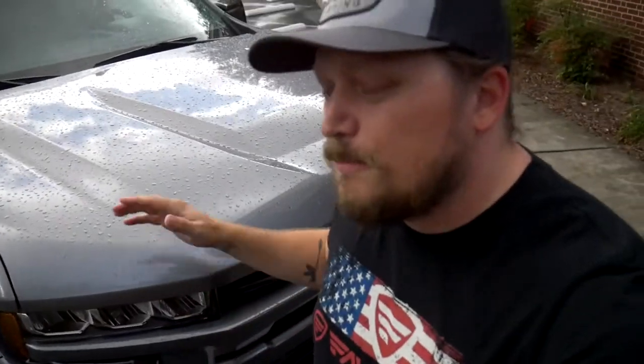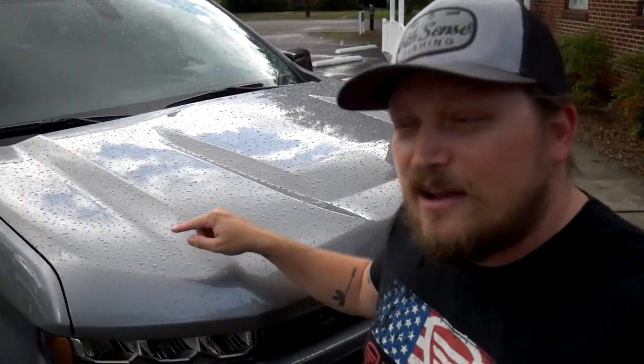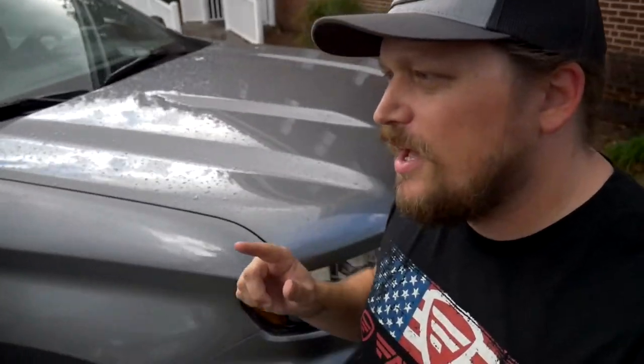We were originally going to get black with the Custom. They had a black RST on the lot, but it was a six-cylinder or a V6 turbo diesel. I've never owned a diesel. I'm sure diesels are awesome, but I would rather have the V8 gasoline engine.